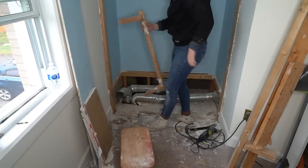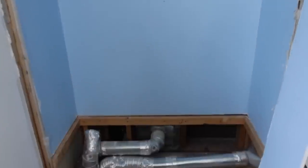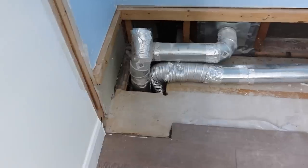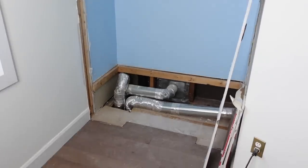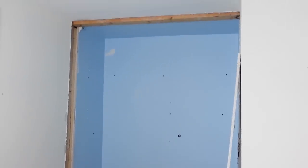I am exhausted, but this closet looks massive now — it's literally like night and day. As soon as I'm at this stage, there's no going back. It's kind of stressful but also very exciting. I don't think I'm going to do much more today, but I'm pretty proud of the progress I've made.